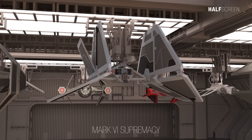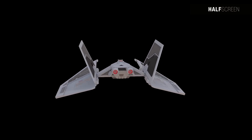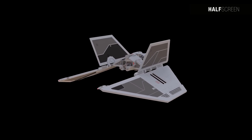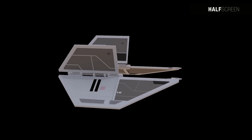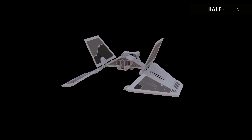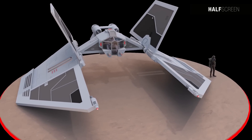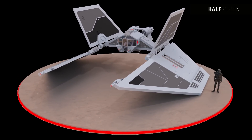The Mark 6 Supremacy-class starfighter, or simply the Mark 6 Interceptor, served as a fighter model employed by the reconstituted Sith Empire during the era of the Great Galactic War. It prioritized speed and agility over defensive measures, with minimal shielding, light armament, and no proton or concussion missile launchers. Its strengths lay in its potent engines and rapid-fire laser cannons, enabling pilots to execute intricate swarm tactics with great effectiveness.